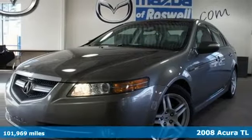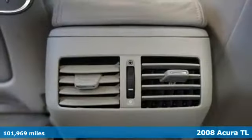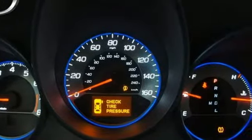Here's a 2008 Acura TL. Standard amenities include a power moonroof, automatic climate control, power heated mirrors, and a Bose premium audio system with a CD player and steering wheel controls.